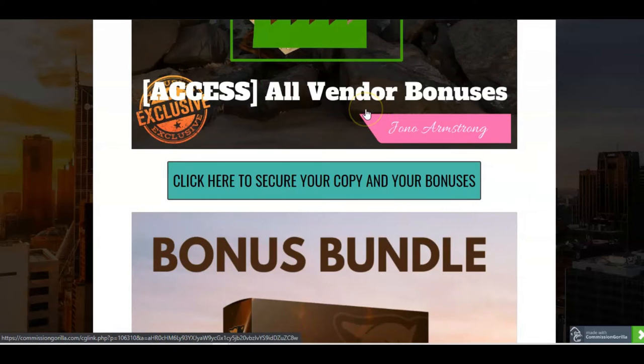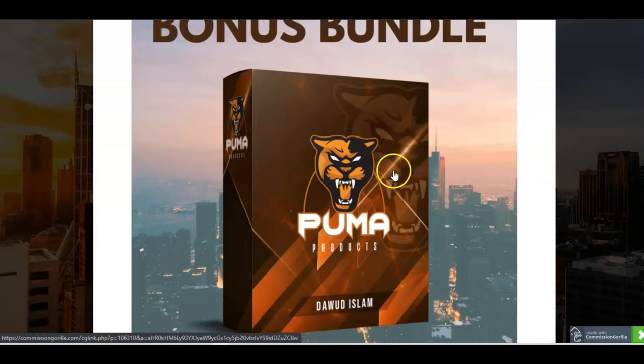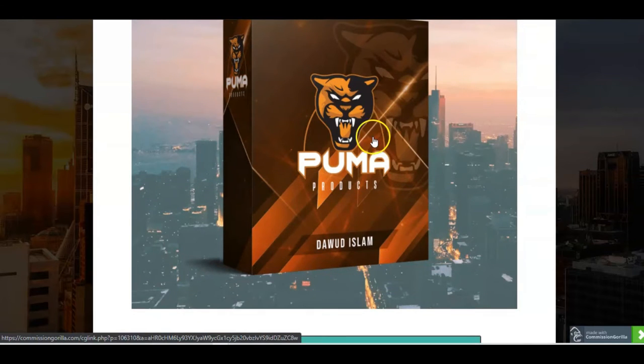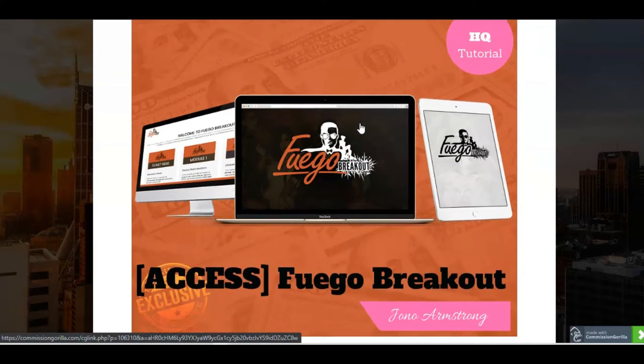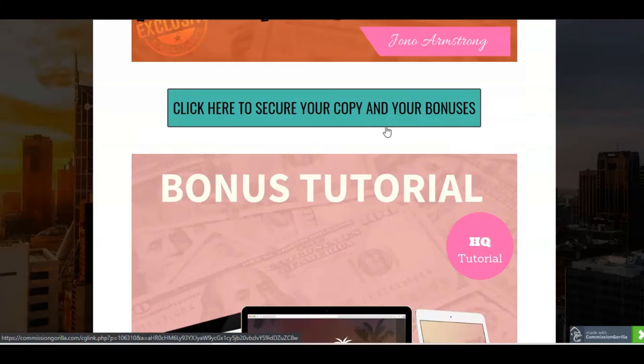I have added some other bonuses as a special deal for yourself. I've added a bonus bundle of Dawood's other products called Puma products. So this is actually a big bundle of his products, which are all to do with traffic, building an email list, email marketing, et cetera — about half a dozen products in there that I'm going to give you access to. The next thing is Fuego Breakout, which is a really great training — basically an A to Z system for making money online, and it really complements the whole list building methodology that you're going to get today.